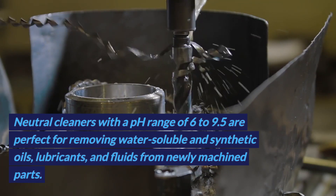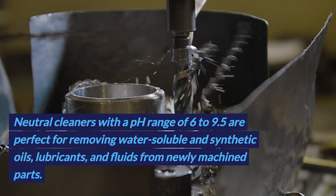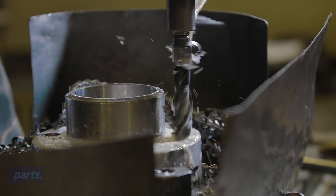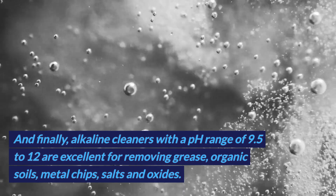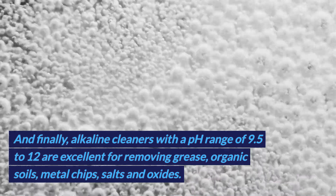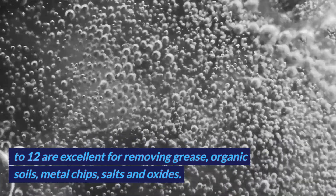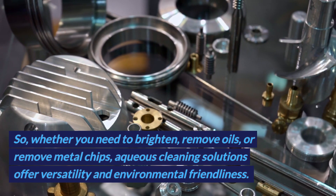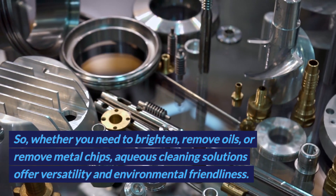Neutral cleaners with a pH range of 6 to 9.5 are perfect for removing water-soluble and synthetic oils, lubricants, and fluids from newly machined parts. Alkaline cleaners with a pH range of 9.5 to 12 are excellent for removing grease, organic soils, metal chips, salts, and oxides.